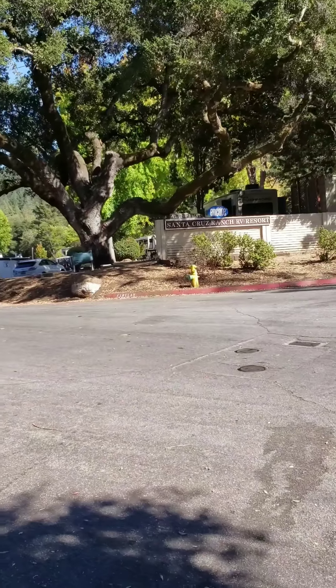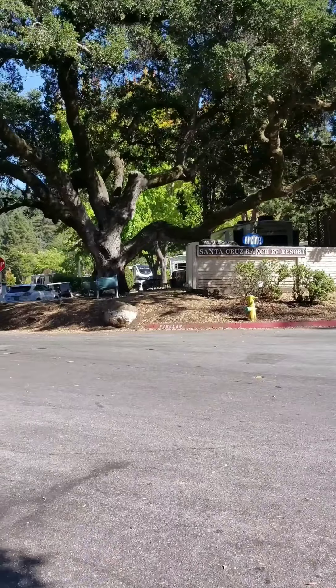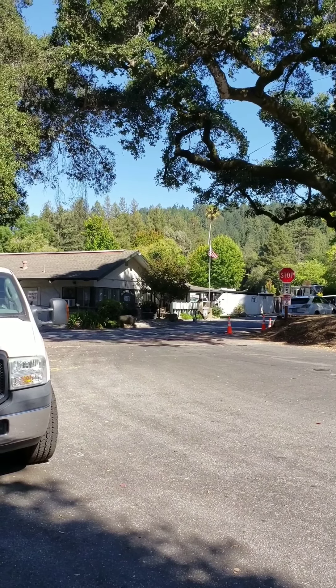Hi guys, thanks for tuning in. We are at the Santa Cruz Ranch RV Resort. This is an Encore Thousand Trails Park and I will give you a little tour of the park now.